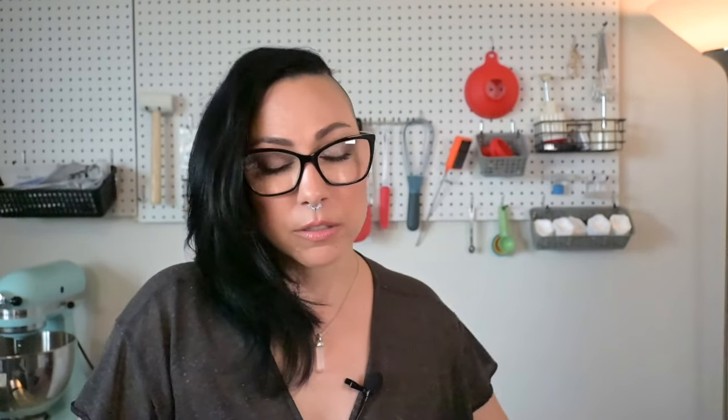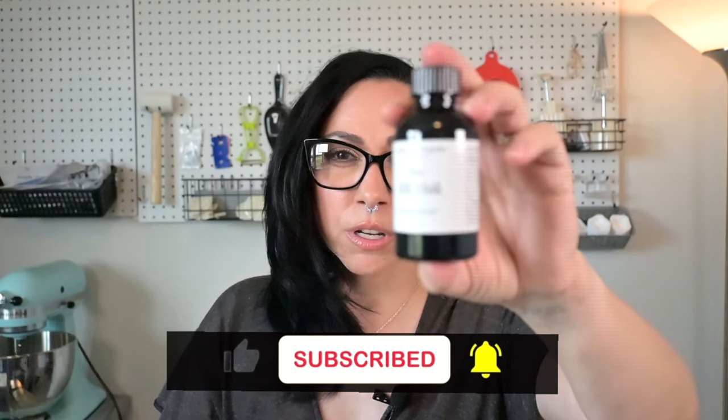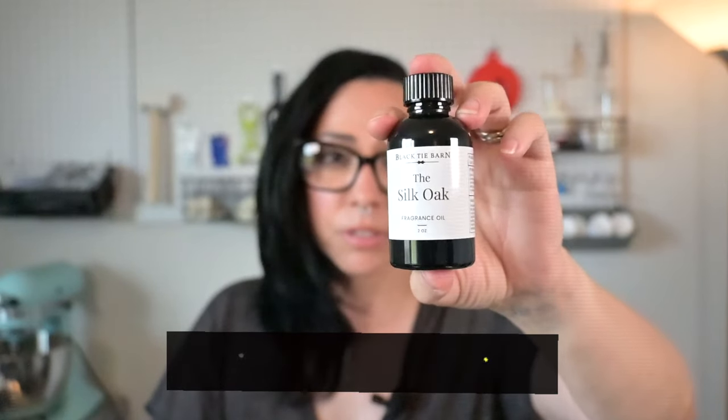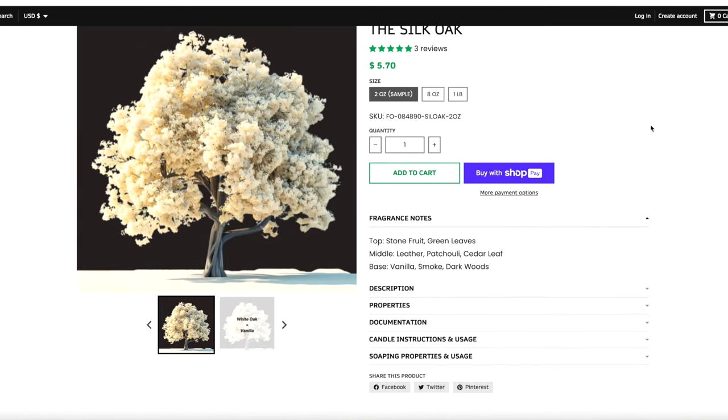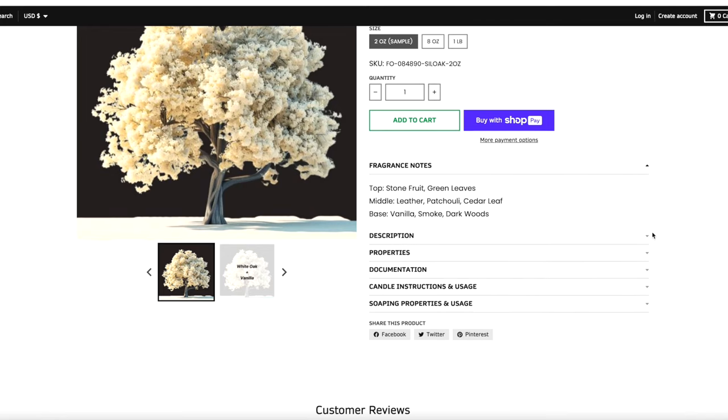This one is exciting to me because it has white oak and vanilla — it's called the Silk Oak. I love white oak and vanilla; if I had to classify myself as a fragrance it would be white oak and vanilla — earthy and sweet. The top is stone fruit and green leaves; the middle is leather, patchouli, and cedar leaf; the base is vanilla, smoke, and dock woods.